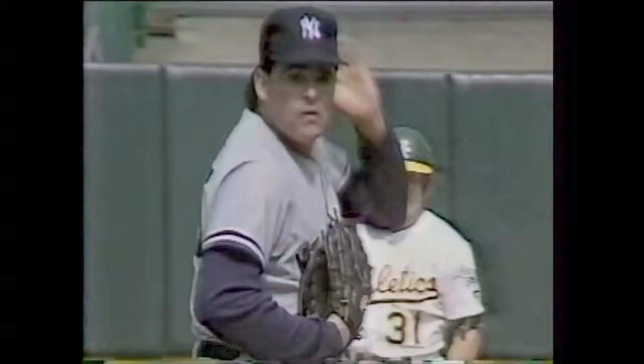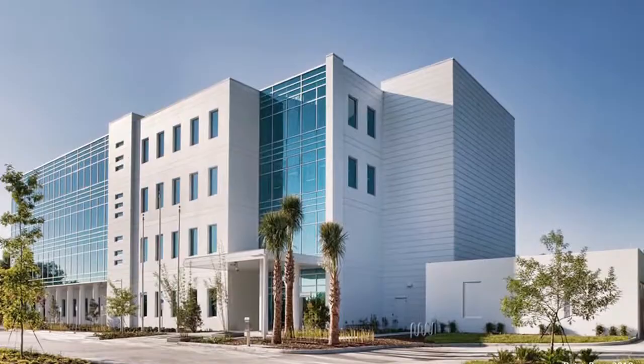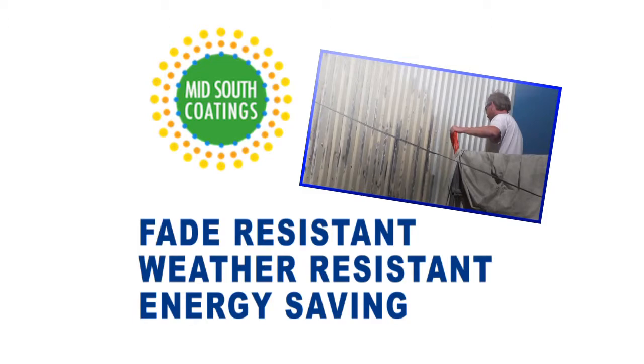Today, Kevin says he loves helping homeowners and business owners protect and beautify their biggest investments with this exclusive, fade-resistant, water-resistant, energy-saving coating. The mission at Mid-South Coatings is very simple: to exceed all of my customers' expectations throughout the state of Louisiana and Mississippi, period. Call Mid-South Coatings to set up a free consultation today or visit midsouthcoatings.com.